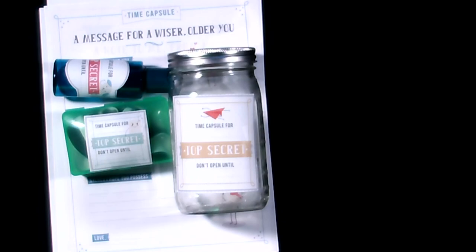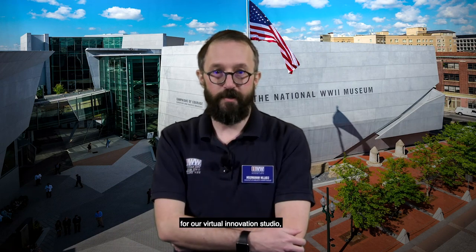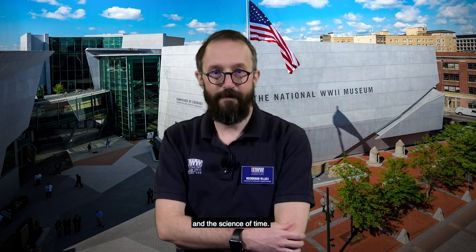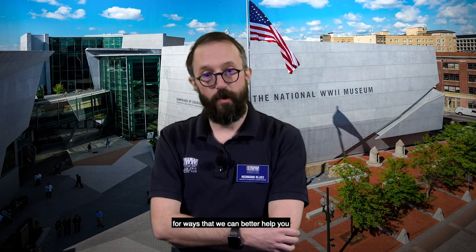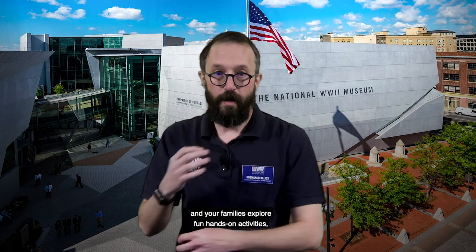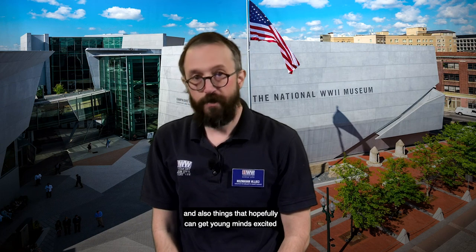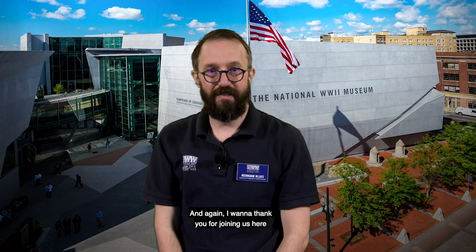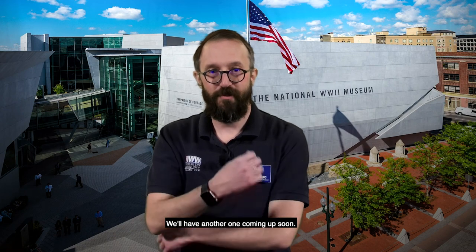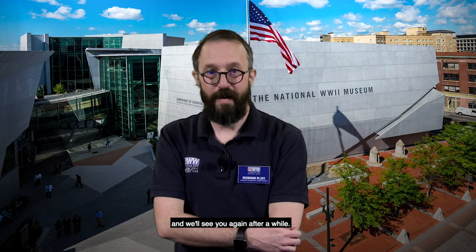I'd like to thank all of you for tuning in today for our Virtual Innovation Studio talking about spring-forward science and the science of time. I hope you've enjoyed these activities. If you have questions, please reach out to us — we want to help you and your families explore fun hands-on activities that connect World War II to the present day and get young minds excited about the connections between history and science. My name is Colin Makeumson — watch the museum's events calendar for our next virtual innovation studio, and we'll see you again after a while.